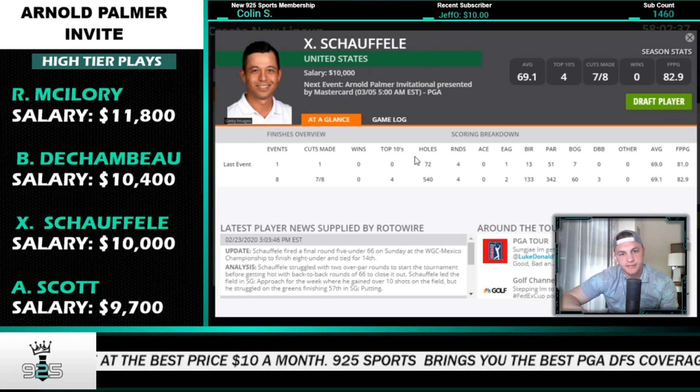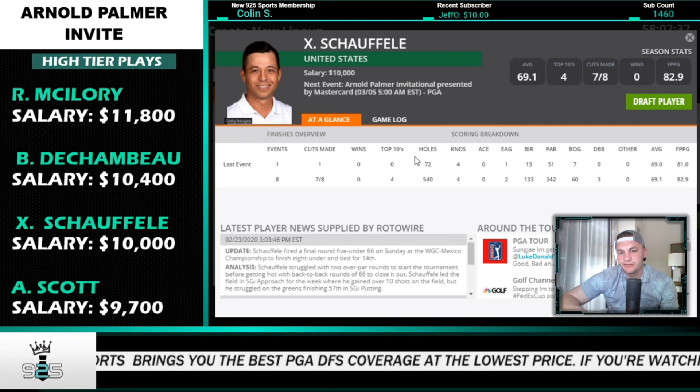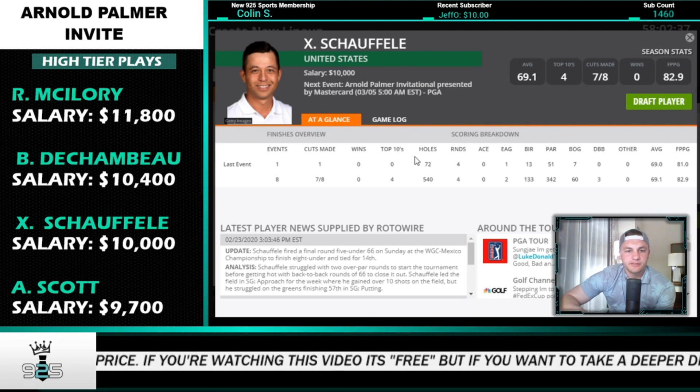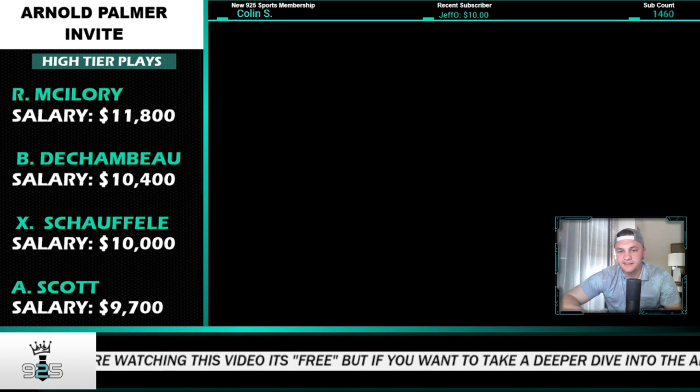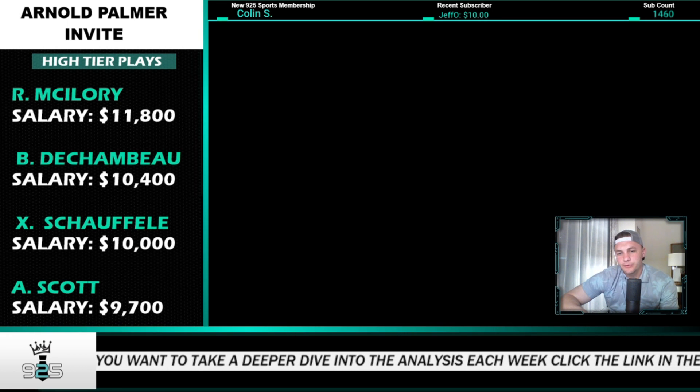With Xander you're probably locking in about a top-15 finish — I wish he had a little more upside. Adam Scott is the next play — he has a T41 and T12 course history here, a decent stat fit, and I really like his recent form. The high tier is loaded, but I don't think we have to overly force any plays there.